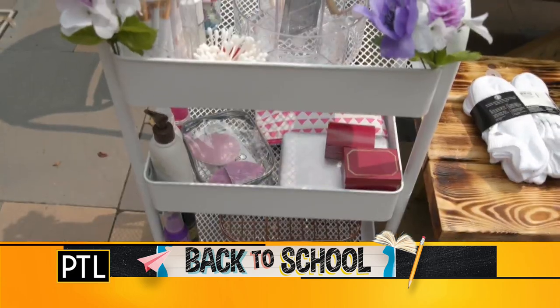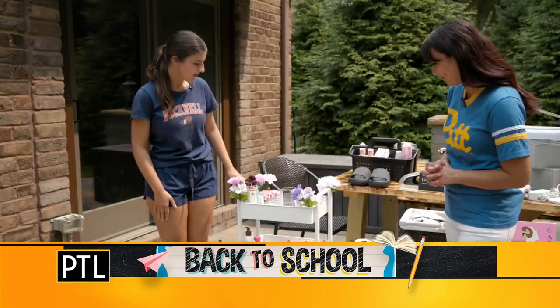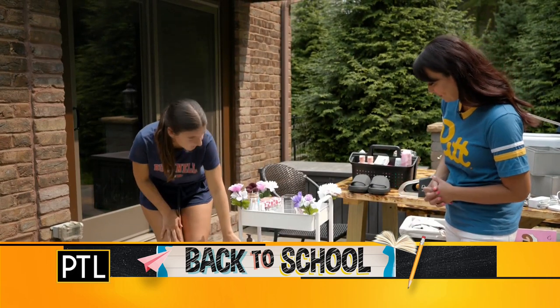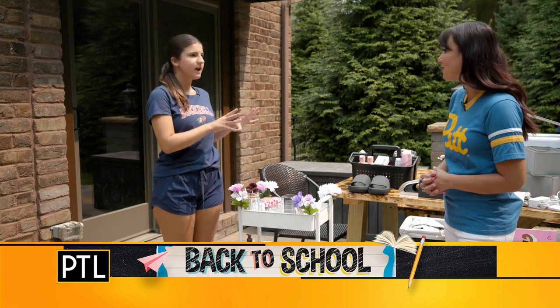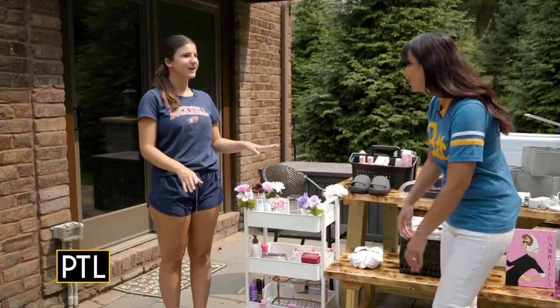To start off, I found this three-tiered cart, which I heard was super useful. I'm excited because I can have my makeup, jewelry, perfume, lotion. Down here, I can have my blow dryer, straightener, curler, and it's all in a nice compact space. I can roll it around. I love that — super easy.